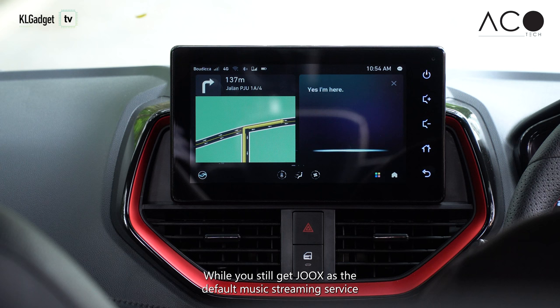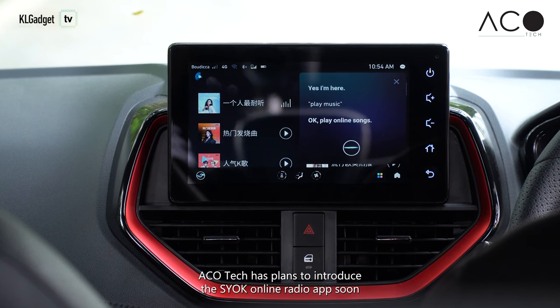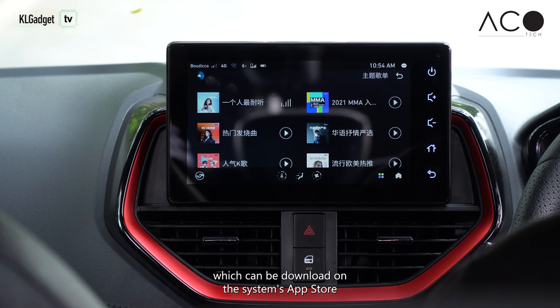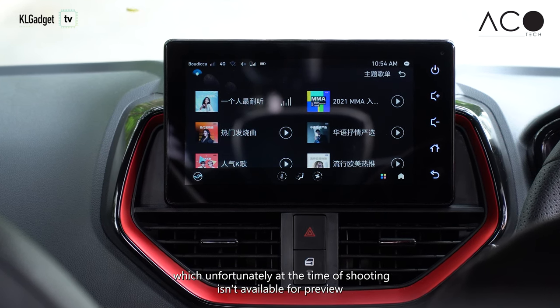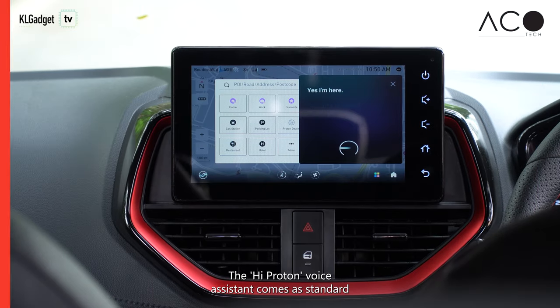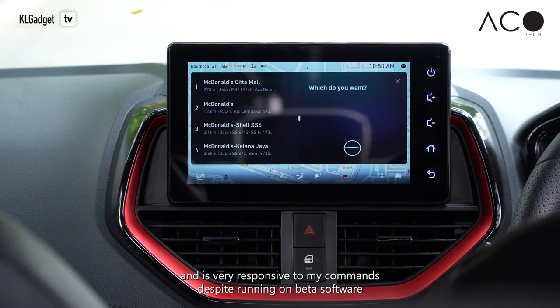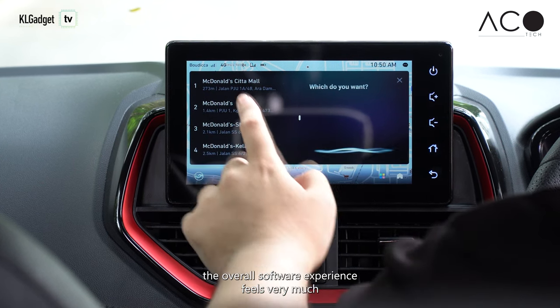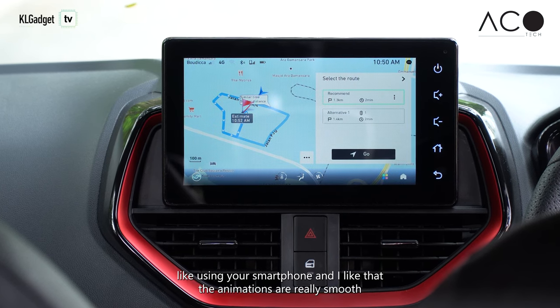While you still get Jukes as the default music streaming service, Ecotec has plans to introduce the Shock Online Radio app soon, which can be downloaded on the system's app store — which unfortunately at the time of shooting isn't available for preview. The Hi-Proton voice assistant comes as standard and is very responsive to my commands despite running on beta software. The overall software experience feels very much like using your smartphone, and I like that the animations are really smooth.